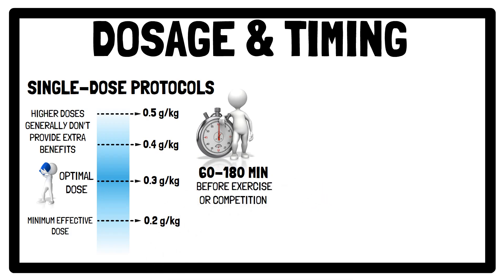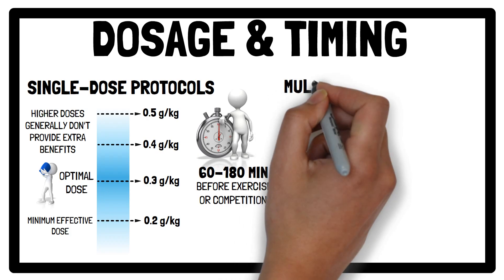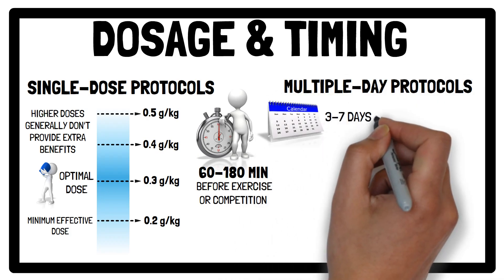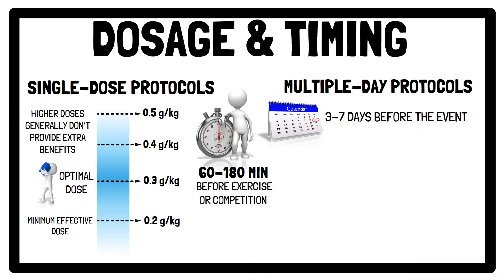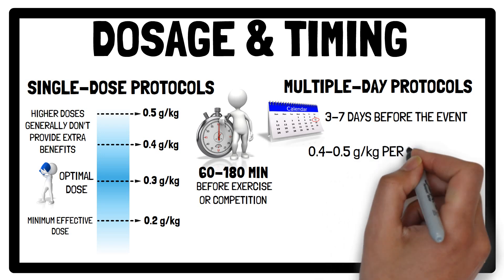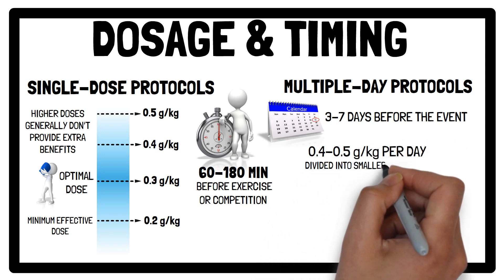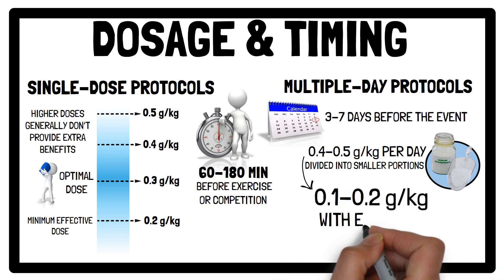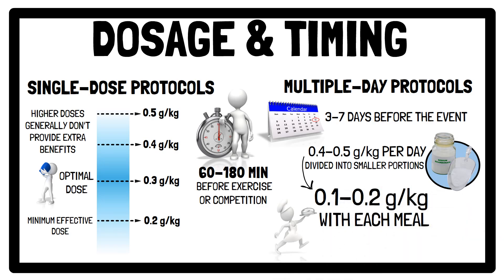But there's another option: multiple-day protocols. These involve taking sodium bicarbonate over a period of 3 to 7 days before the event. The total daily dose is usually 0.4 to 0.5 grams per kilogram of body weight per day, divided into smaller portions — for example, 0.1 to 0.2 grams per kilogram of body weight with each meal, like breakfast, lunch and dinner. This approach can help reduce side effects, particularly on competition day.